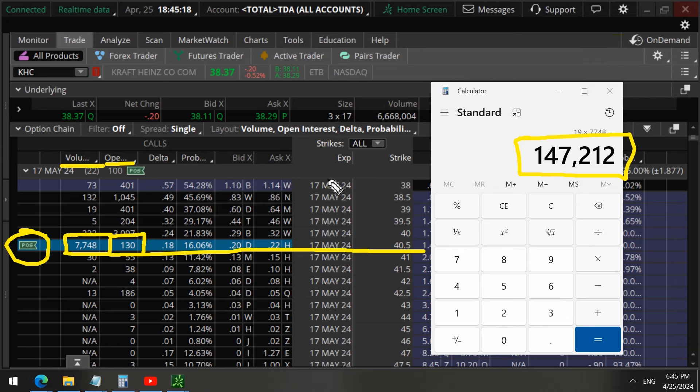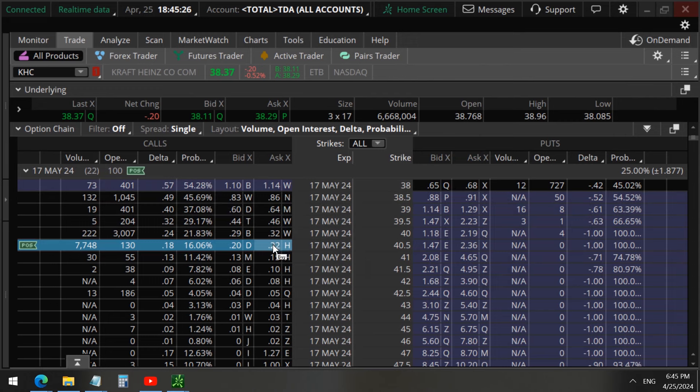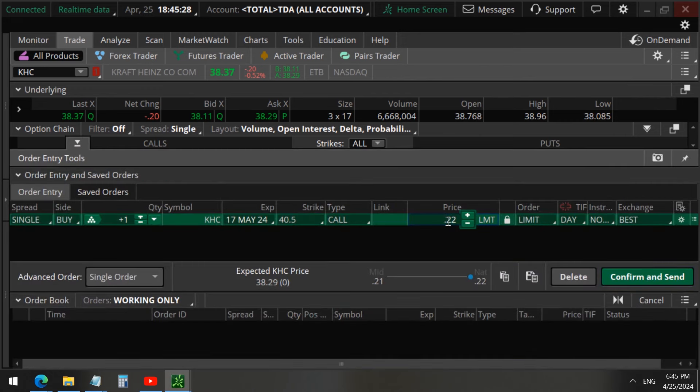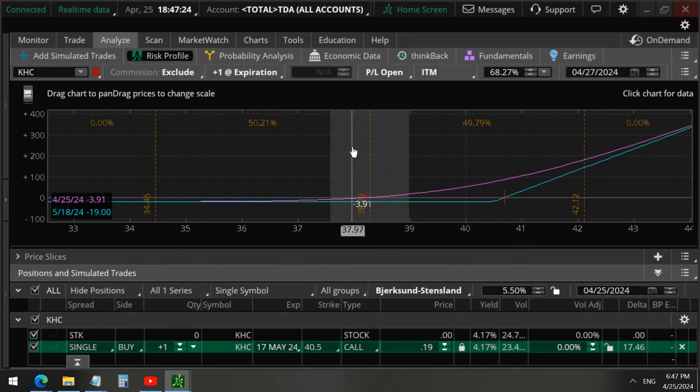They did not want to put as much into this trade, otherwise it could set off red flags if they trade too much. So they are buying these for about $19 each.